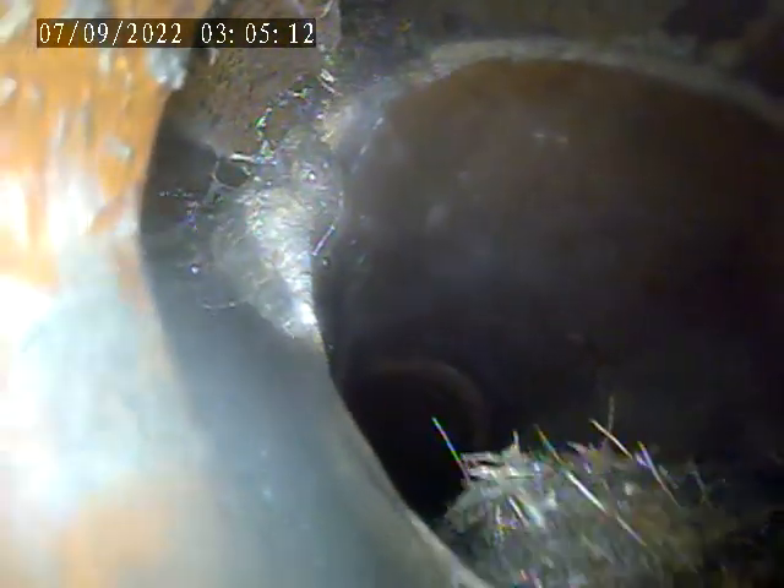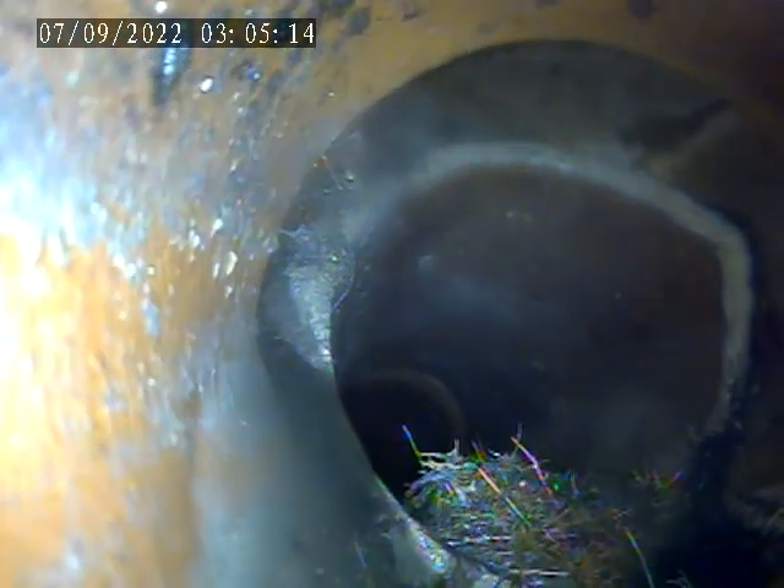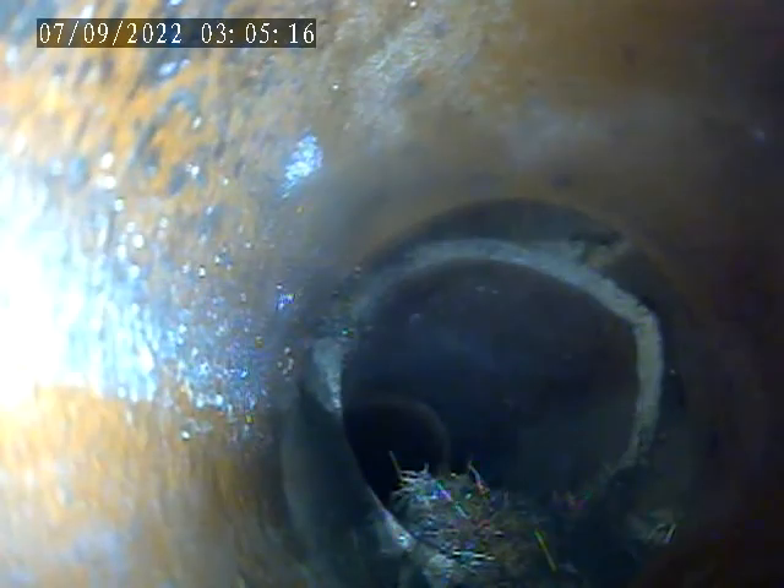Piping is broken in this section, as we can see in the upper left corner of the screen. Another root intrusion — it's completely broken all the way around.